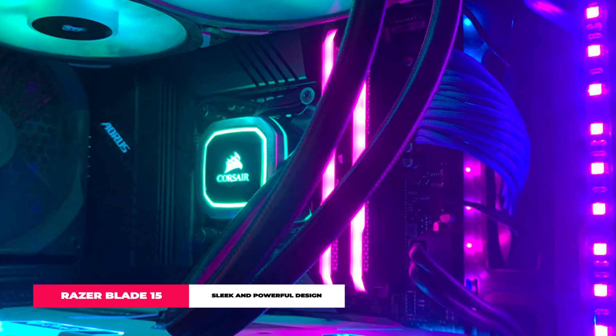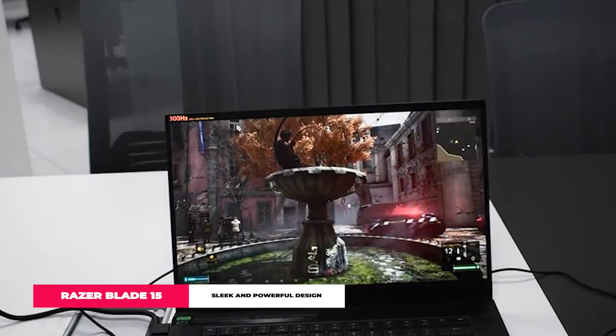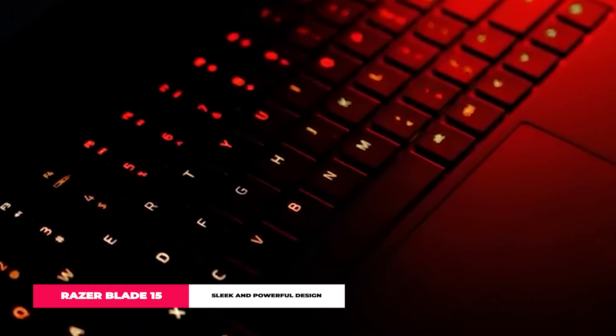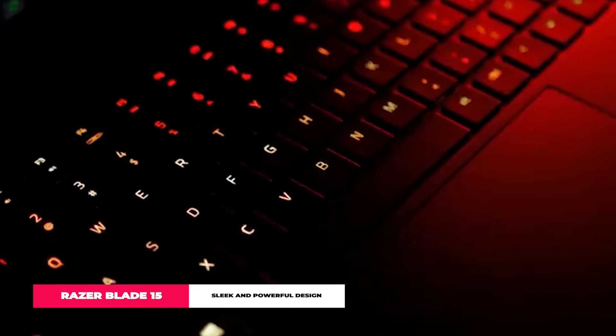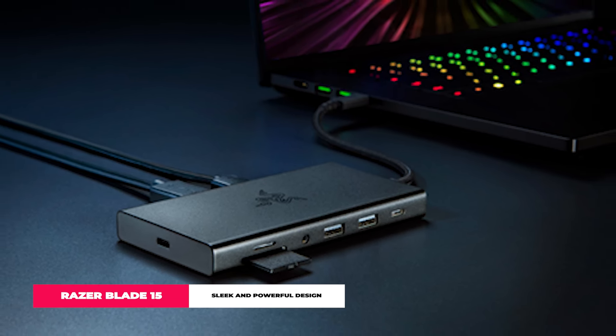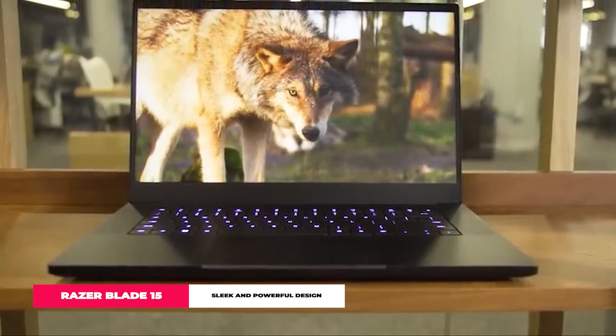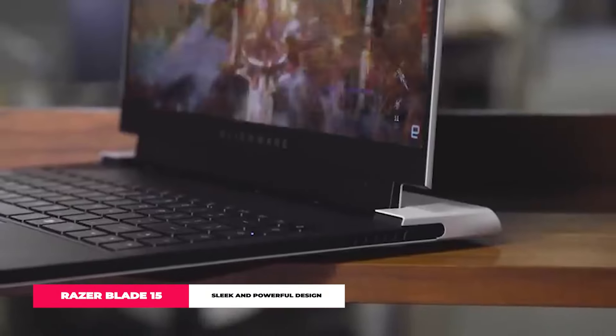Customizable RGB Chroma Lighting — it's not just about making your setup look cool, it's about making it yours. Customize those keys and make your laptop a reflection of your style. Despite packing all this power, the Blade 15 is surprisingly light and portable, and with all the essential ports, connecting stuff is a breeze. The Razer Blade 15 isn't just playing the game, it's changing it. Aesthetic, powerful, and feature-rich, it's one of the laptops to beat in 2024.